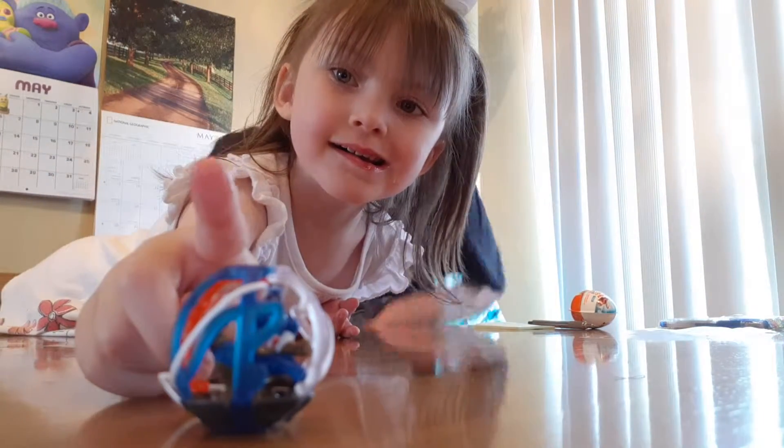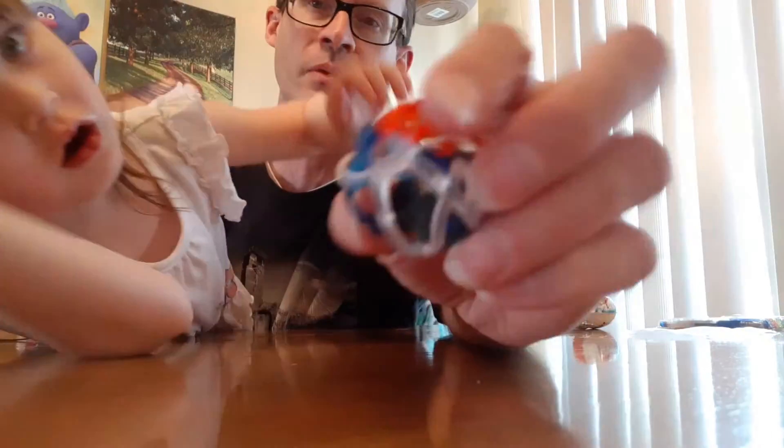Hello everyone and welcome back to Kinder Egg 365. Today is day number 126. That's Captain America from yesterday — you can see him tucked in that ball. Probably the best with the shield because it's red, white, and blue.